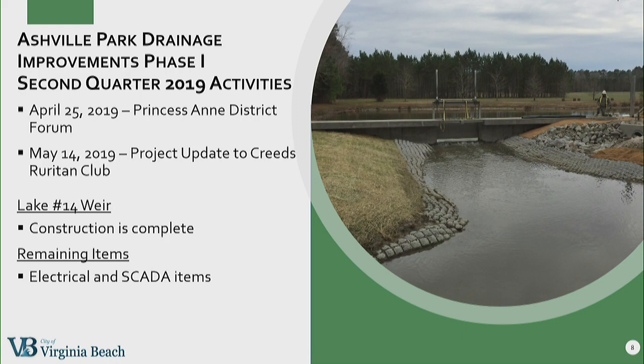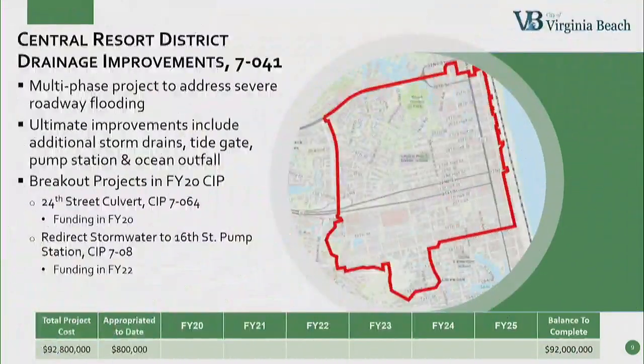The Lake 14 weir construction is complete; however, we still do not have power. We're working with Dominion Power to expedite this, but we are able to operate the weir manually. The Central Resort District Drainage Improvement Project is the large, multi-phase project. The ultimate improvements will include additional storm drains, a tide gate, a large pump station, and an ocean outfall. That project is estimated to cost $92 million. We have two breakout projects for the CIP: the 24th Street Culvert Project and the 16th Street Pump Station Project. The pump station project is fully funded; however, it doesn't receive funding until FY22.